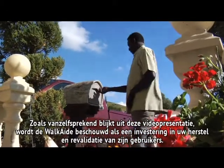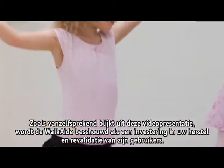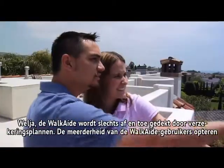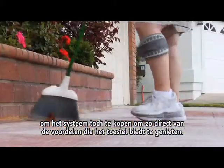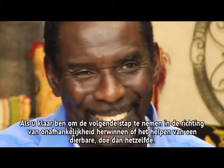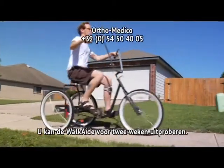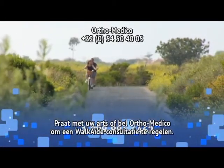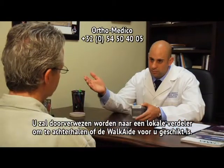As evident within this video presentation, the Walk Aid is considered an investment in recovery and rehabilitation by its users. While Walk Aid is occasionally covered by some insurance plans, the majority of Walk Aid users opt to purchase the system outright to derive immediate benefits from the device. If you're ready to take the next step toward regaining your independence, you can now try the Walk Aid for two weeks on a trial basis. Talk to your clinician or call the toll-free number to arrange for a Walk Aid consultation. You'll be referred to a local provider to see if Walk Aid is right for you.